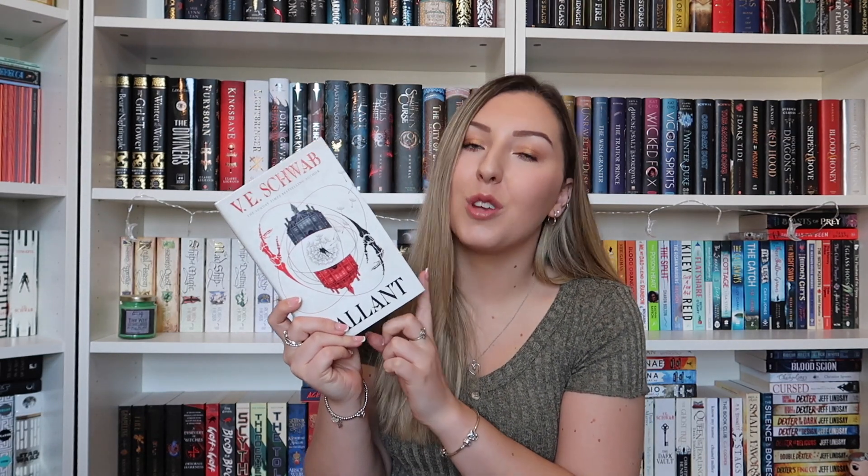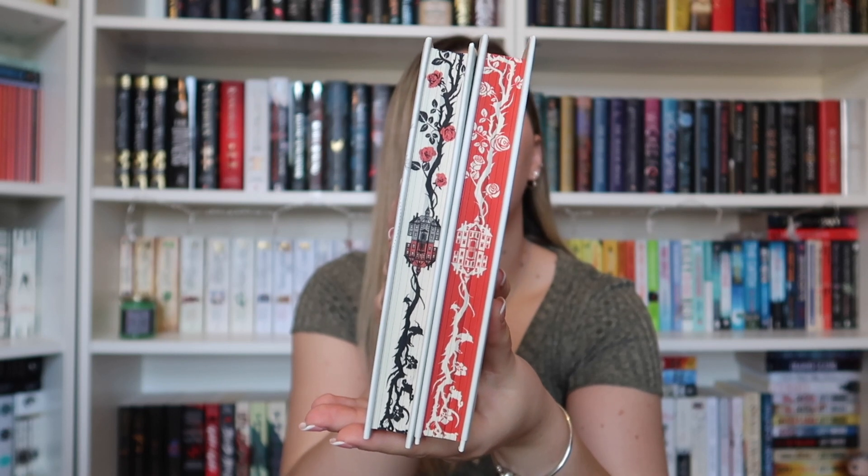I don't know which one I prefer overall. I think I do prefer the overall look of the Illumicrate one and the sprayed edges — it just would have been so nice to have it signed. I am a collector of V.E. Schwab's books and I do have different editions. I have a V.E. Schwab shelf here and she is a favourite author of mine — I've loved every single book of hers that I've read so far. All of her editions are stunning and I just think it's going to be really nice having both of these on my shelves.